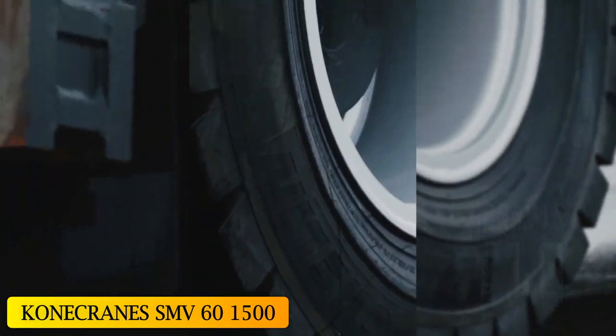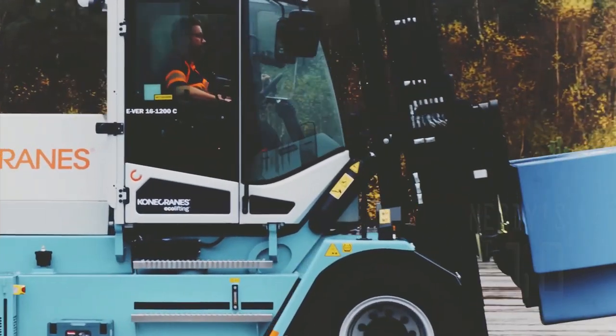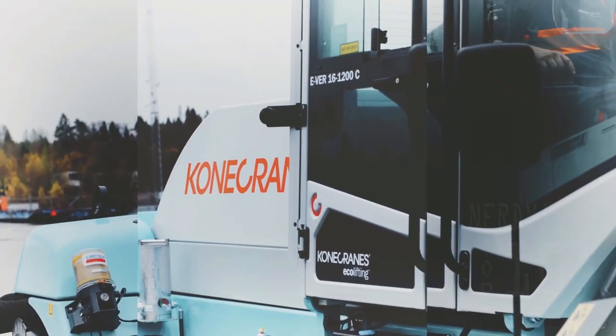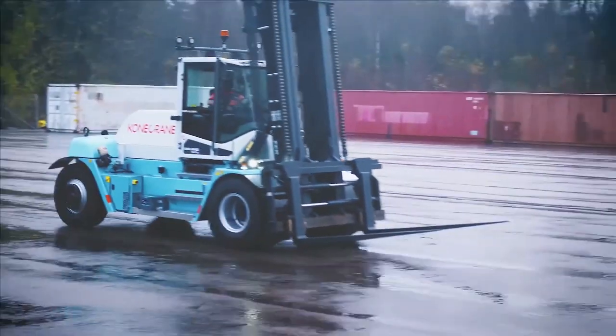At number 2: the Konkrain's SMV 60-1500. The SMV 60-1500 is a high-performance, high-resistance forklift manufactured in Sweden, designed to provide maximum efficiency and maneuverability. It can be used for different types of heavy work and has a wide range of accessories.